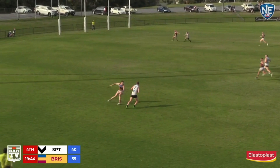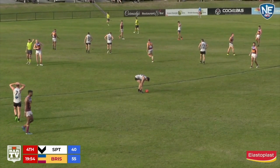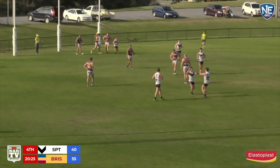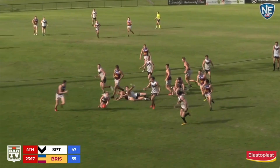54. They need this Southport, but they've been wanting them all day. Tom Wilkinson from 45 — oh, straight! Tom Wilkinson — they're alive, they are alive! Southport with their first score of the final quarter. Back to nine points. 8-7-55 the Lions, 5-6.